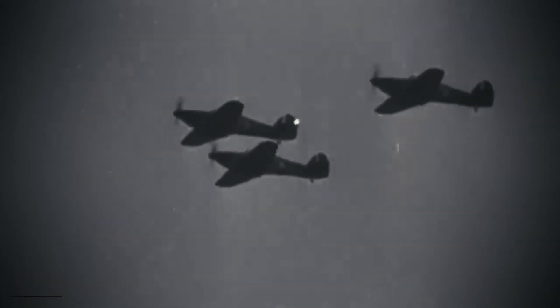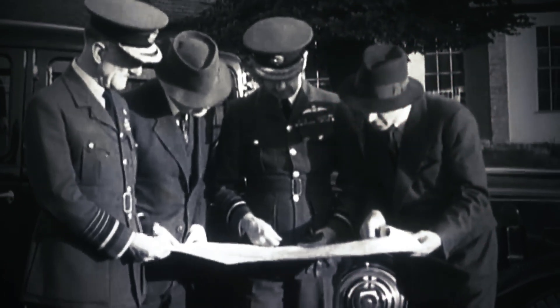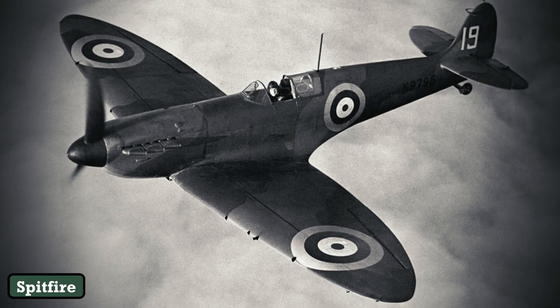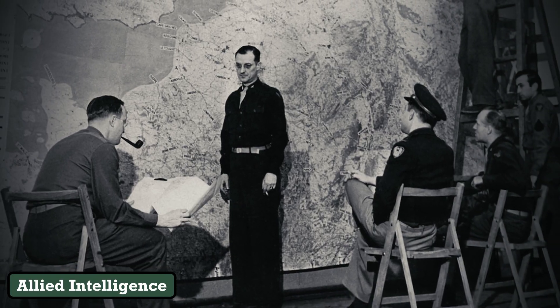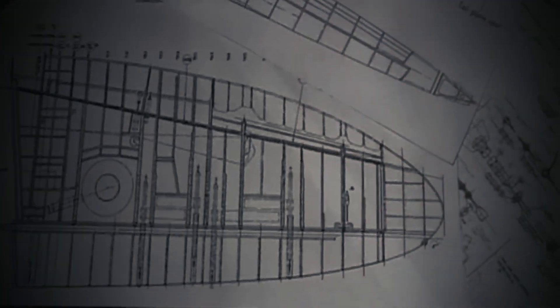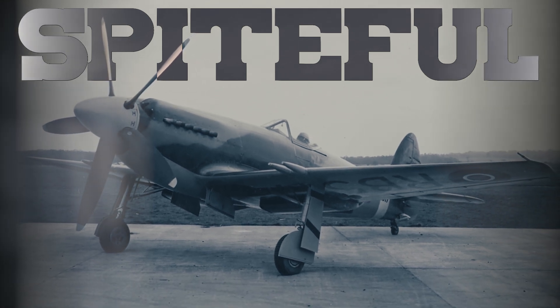In the summer of 1942, as Spitfires dueled Luftwaffe fighters over occupied Europe, a quiet revolution brewed in a drafty Supermarine hangar. Engineers hunched over blueprints, grappling with an unthinkable task: reinventing a legend. The Spitfire, with its graceful elliptical wings and Merlin engine, had already cemented its place in aviation lore. But war accelerated progress, and Allied intelligence reports hinted at a looming threat — German jets. If Britain's aerial dominance were to survive, Supermarine needed a fighter to bridge the gap between propeller-driven heroics and the dawn of the jet age. The answer, they believed, lay in the Spiteful, a machine designed to push piston-engine performance to its breaking point.